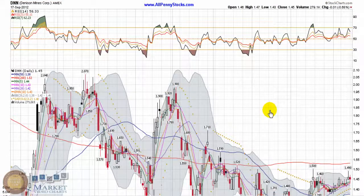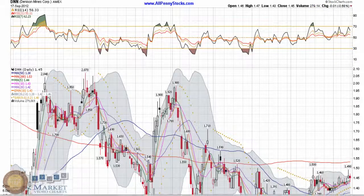This video is our presentation of Tennyson Mines Corp, brought to you by AllPennyStocks.com. Tennyson is an AMEX, or New York Stock Exchange Market, company trading under ticker DNN. We saw a little bit of a down day yesterday, down about half a percent, closed at $1.45, not bad volume — 280,000 shares traded.